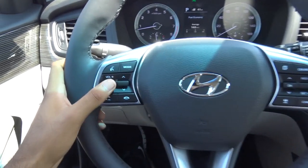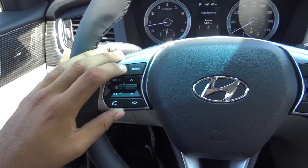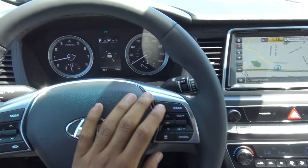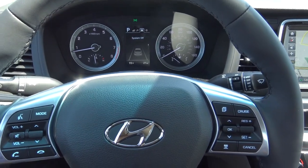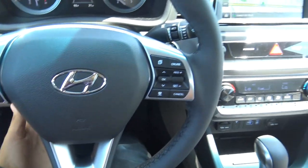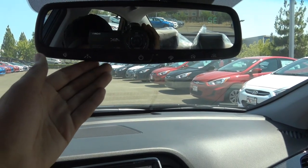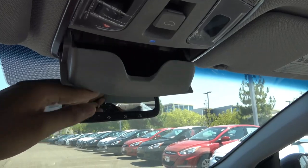The steering wheel features sternum-mounted audio controls, Bluetooth phone controls, and voice recognition — it's not cluttered with buttons. You have adaptive cruise control and a button for the driver information center, which is a 4.2-inch screen. You also have a manually tilting and telescoping column, an automatic dimming rear view mirror, the Hyundai Blue Link telematics system, HomeLink with integrated compass, LED map lighting, sunglass holder, and sunroof controls.